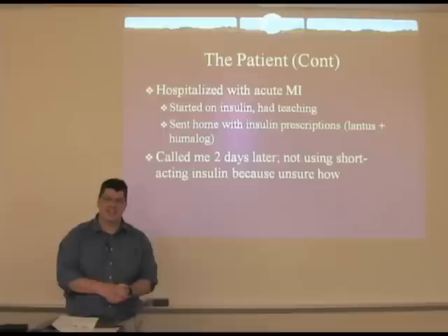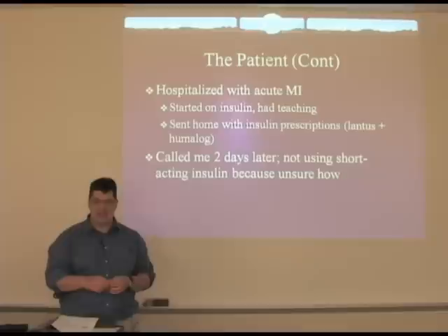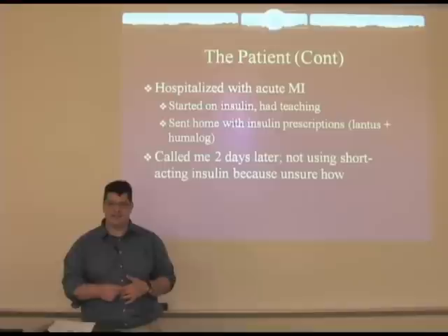On a weekend when I was out of town, she had a heart attack and was admitted to the hospital. She was started on insulin because of not wanting to use her oral medications. She did receive teaching from a diabetic educator while there and was given prescriptions for all of the necessary equipment and insulin and was sent home. But she called me a couple of days later saying that her blood sugars were running high, and I discovered that she wasn't using the short-acting insulin at all.